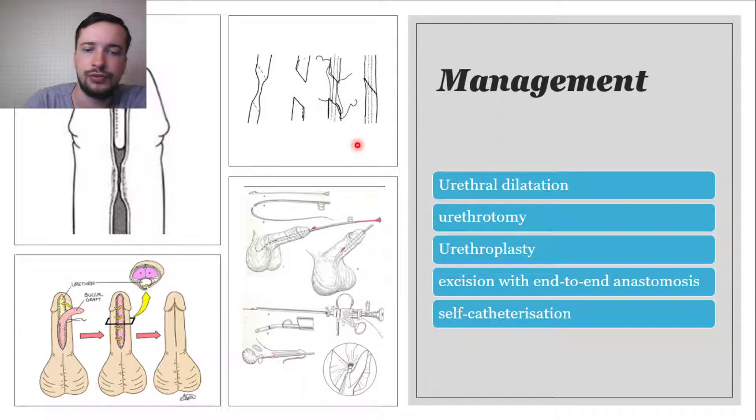Alternatively, for patients who do not want an operation, they can keep the urethra patent with intermittent self-catheterization.